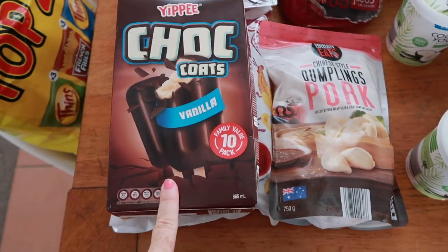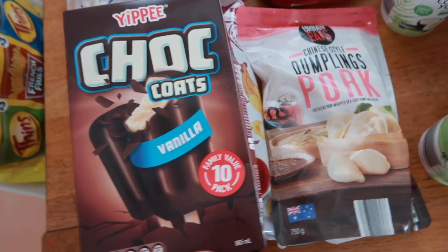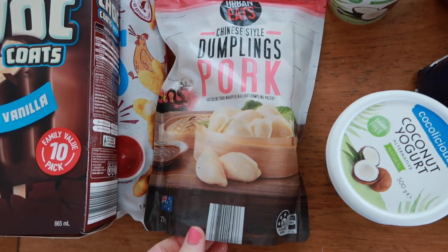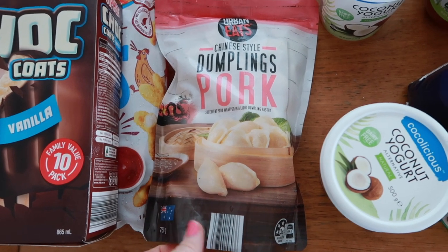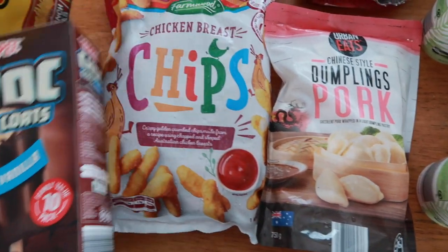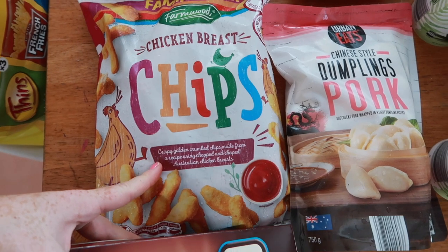I'll do these freezer things first so I can pop them away. I got the kids a dessert — these chocolate ice creams. These guys are a new fave. I've just discovered these — they're little pork dumplings, gyozas. I got some last time too. It's so nice because I've got a Thermomix, I can steam them quickly and easily. They're delish.